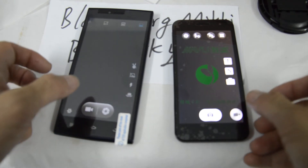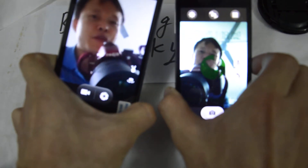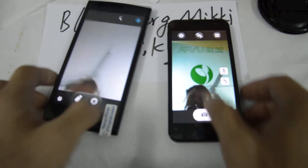Now the front camera — let me switch to the front camera. The performance is about the same. Front camera performance on both devices is about the same.